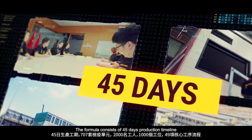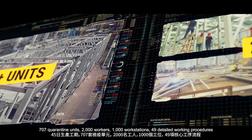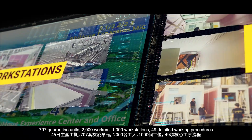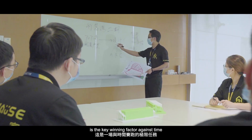The formula consists of a 45-day production timeline, 707 quarantine units, 2,000 workers, 1,000 workstations, 49 detailed working procedures — and a strong team spirit is the key winning factor against time.